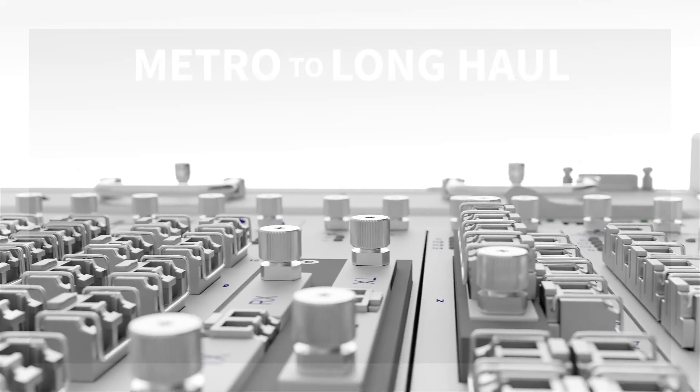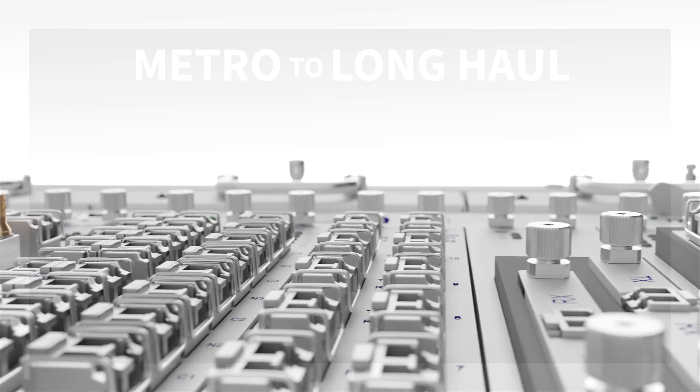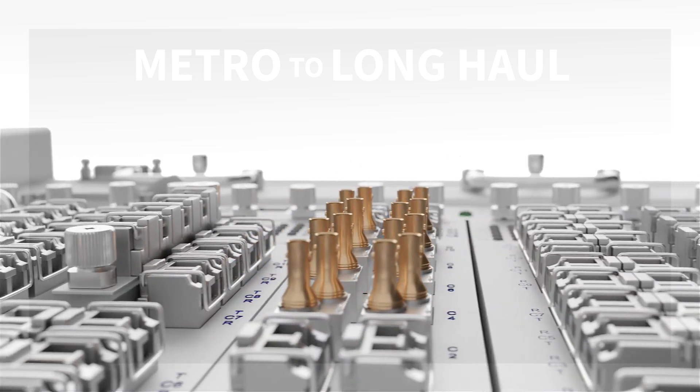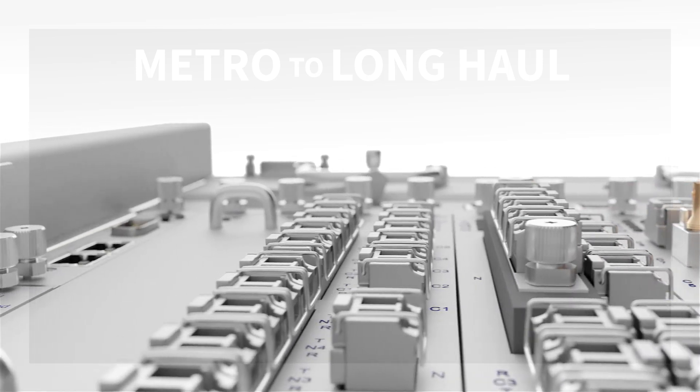From metro to long haul, our FSP3000 Agile Connect transports data in the shortest time and in the most secure way possible.